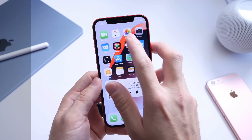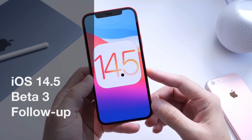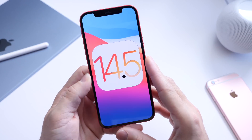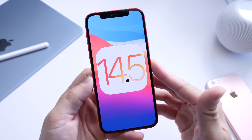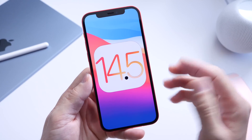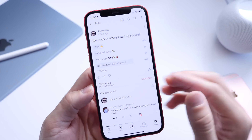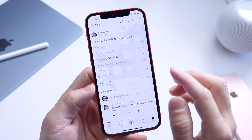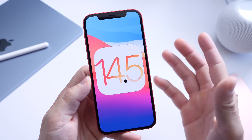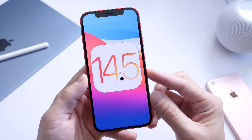Welcome back to the channel. iOS 14.5 beta 3 has been out for a couple of days now, and in this video as per usual I like to come back with additional new features and changes, my personal thoughts and experience with the software so far. So in this video we're going to go over everything — additional new features, and of course the YouTube community poll where you guys provide feedback on how the software has been working for you.